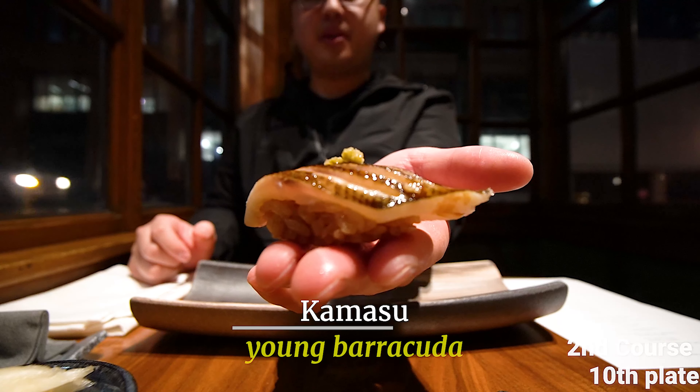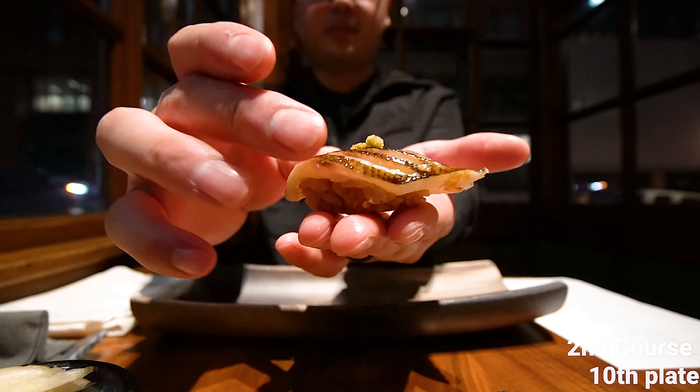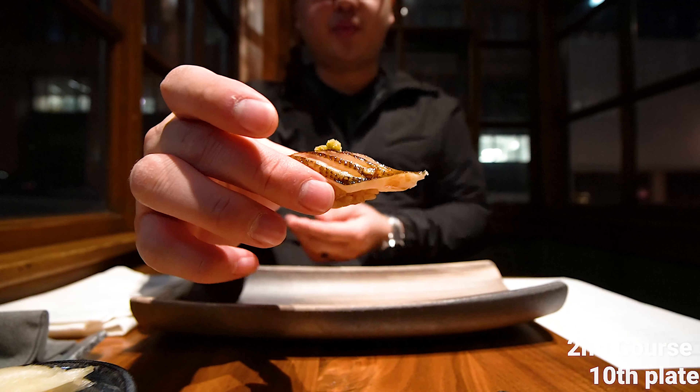It's the young barracuda — instead of just looking at it, we're eating it!